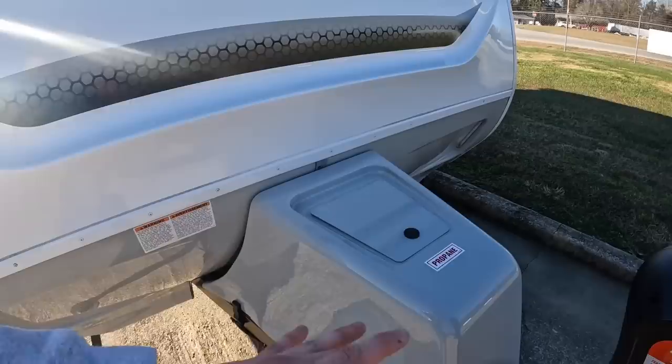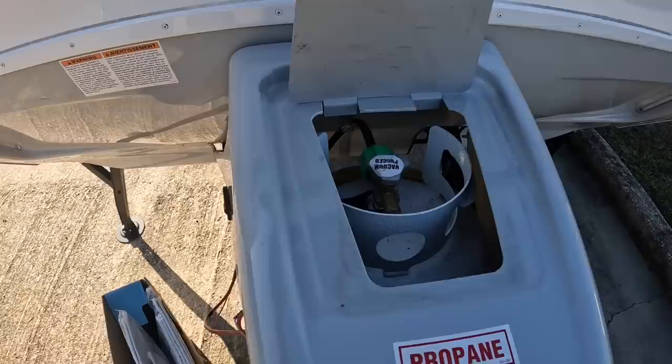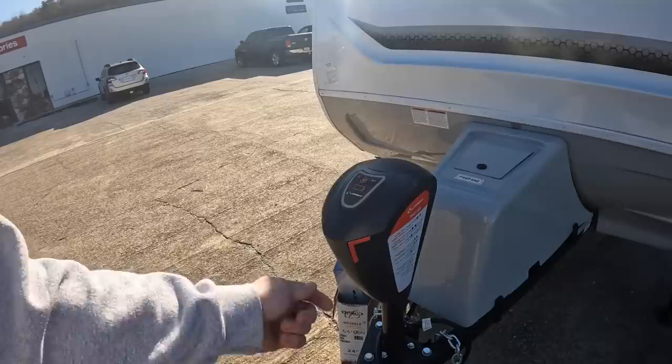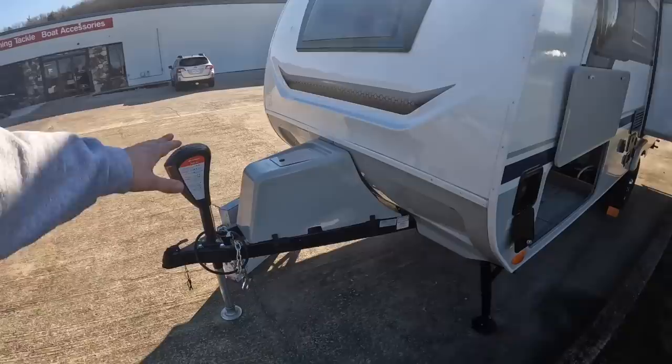Under the cover that says 'Propane' — that's of course where you'll find your propane tank. You get one single 20-pound propane tank with this one, and your battery goes under there as well to keep it covered from the elements. This right here is an electric jack — you don't have to crank on the tongue to get it leveled; you just use these up and down arrows. A two and five-sixteenths ball is required for this.